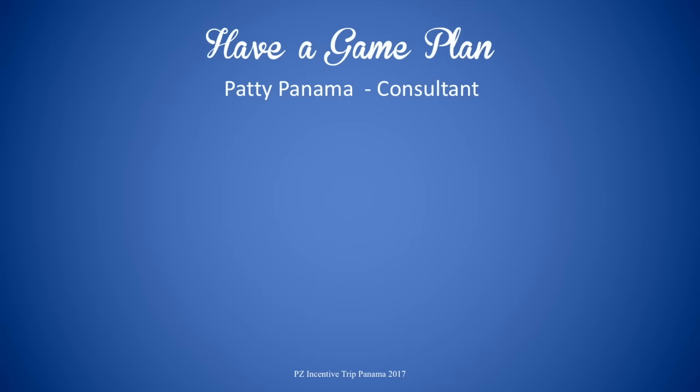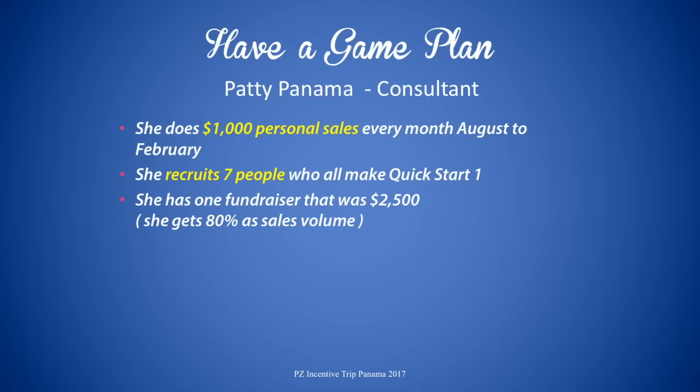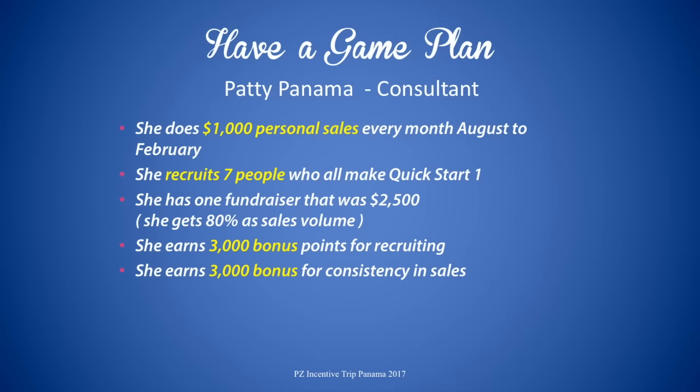It's not only important to track your points, but you should also have a game plan. In this example, Patty Panama the consultant has one. She's going to do 1,000 in personal sales every month during the contest, recruit seven people and coach them all to Quick Start, and do a fundraiser for $2,500 getting 80% of that sales volume. She'll earn 3,000 bonus points for recruiting those seven people and another 3,000 bonus for consistency in sales. And what does that earn Patty? She earns 22,000 points — enough for a free trip to Panama. We'll see you in Panama!